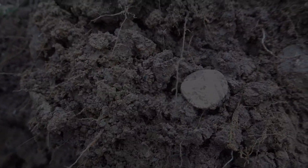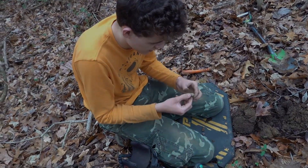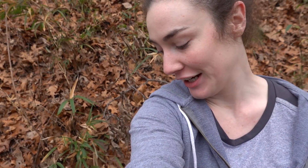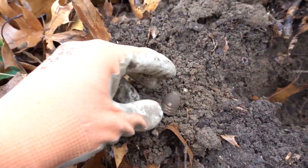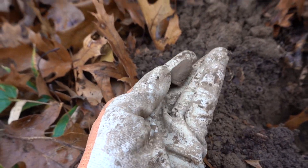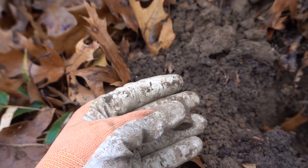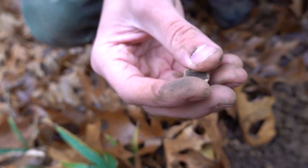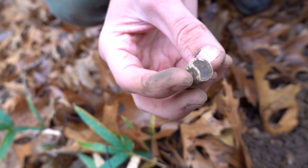I just dug something really cool I've never dug before — a fired Confederate bullet! Riley and I are out hunting a pretty cool spot up on a hill. First good target: you can see it's a three-ringer, definitely hit something on the side. Riley also just got one nearby — also a fired three-ringer. You can see this one kind of skimmed the ground; you can see the rifling groove in it.